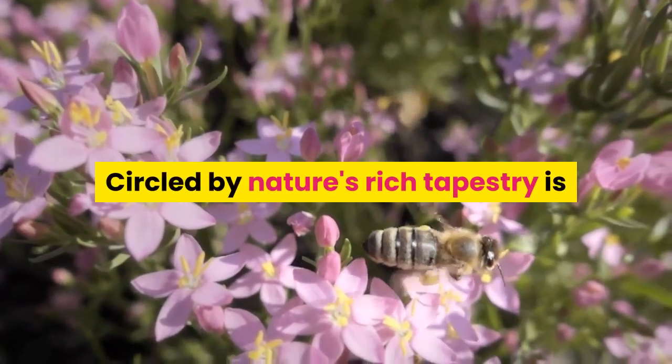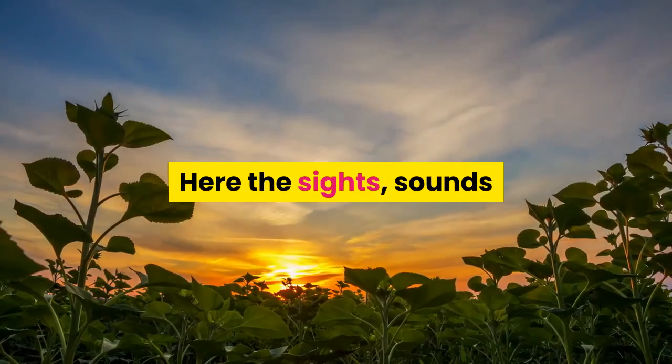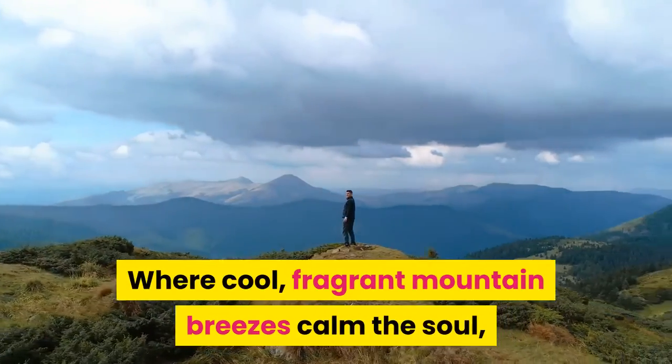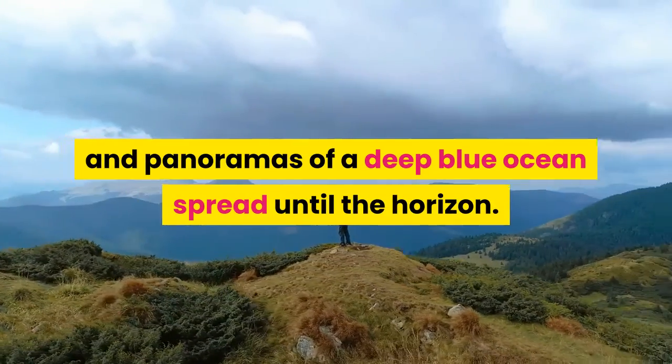Circled by nature's rich tapestry is the gated garden village of Alila. Here the sights, sounds and smells of nature resound from dusk to dawn. Where cool, fragrant mountain breezes calm the soul, bird songs fill the ear and panoramas of a deep blue ocean spread until the horizon.